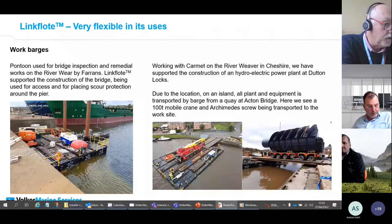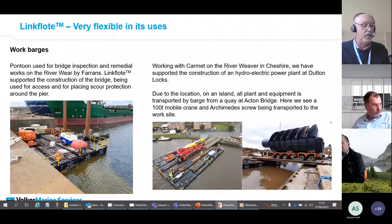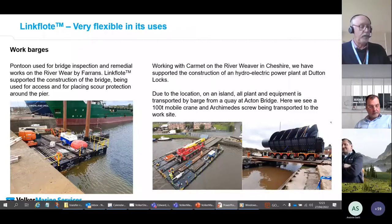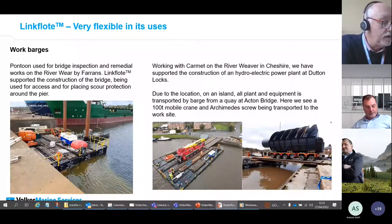Winch-operated spud poles were used to hold the pontoon in position. The units on the right were used in the construction of a hydroelectric power station on an island in the River Weaver near Chester. Pontoons were used to transport materials and equipment including piling rigs, piles, a 65-ton crawler crane, excavators, a 100-ton mobile crane, and the 20-ton Archimedes screw used to drive the turbine. Due to the tight island site between canal locks and the river, equipment logistics were carefully planned, with detailed RAMs and ballasting plans produced and followed.